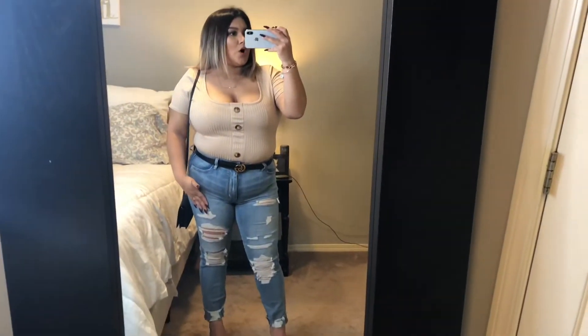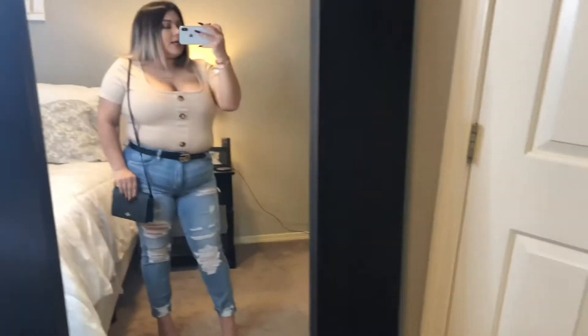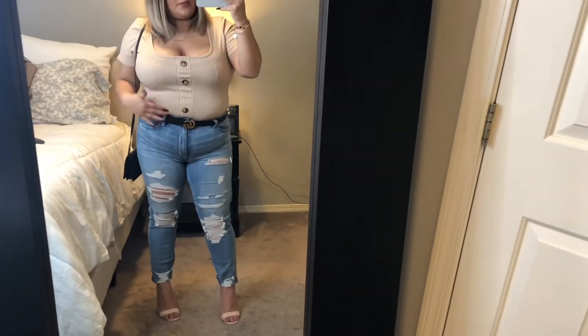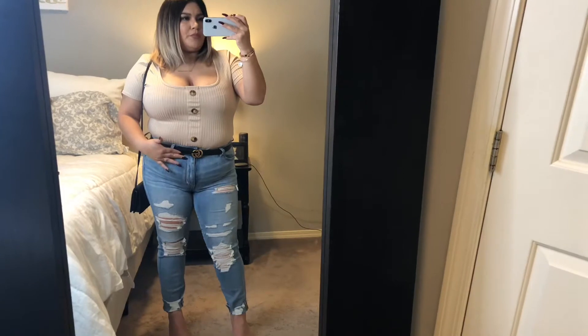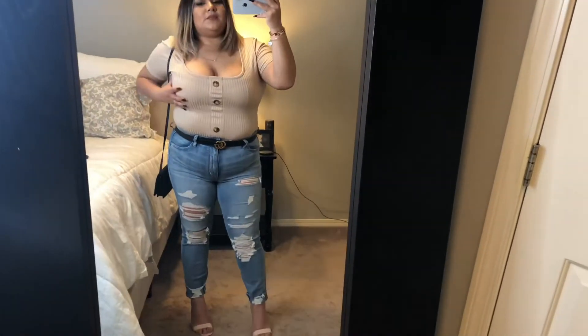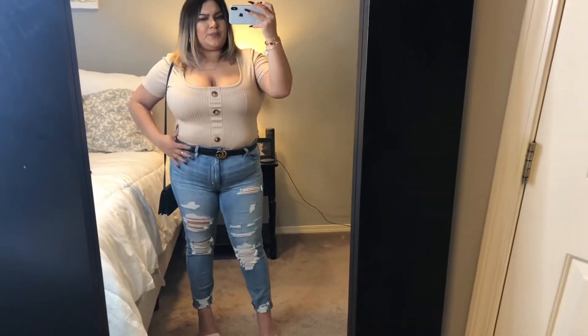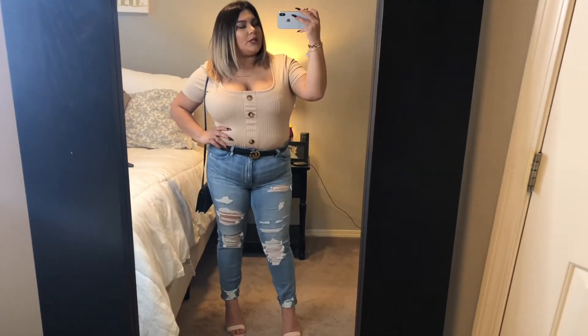Alright guys, this is the second shirt. I went ahead and paired it with some light wash denim, a black belt with a gold accent, and a black crossbody purse also with black accent. Just make sure you try to pair your belt with your top. The top is definitely super short, so I tried to tuck it in. I might just switch out the jeans for something else — maybe some high-waisted skirt or something. But that is the look.